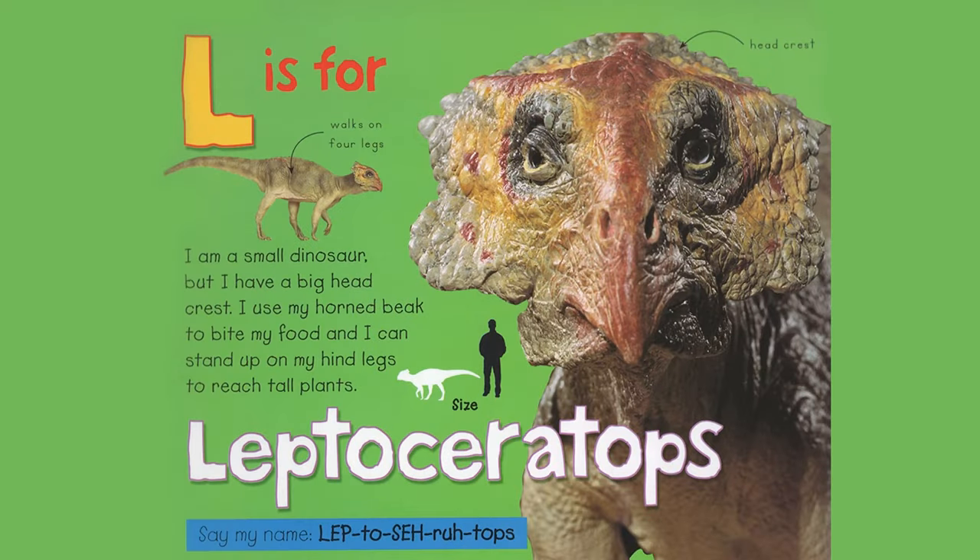L is for Leptoceratops. I am a small dinosaur but I have a big head crest. I use my horned beak to bite my food and I can stand up on my hind legs to reach tall plants. Walks on four legs, head crest. Say my name, Leptoceratops.